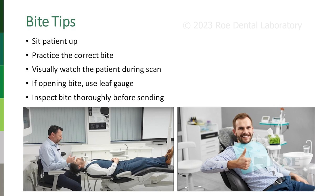Sit the patient up — don't take a bite with the patient lying down. Gravity is a killer. Practice a correct bite — practice until it may seem obnoxious: bite, open, close, open, close, bite. Did you nail it? Take the bite. Visually watch the patient during the scan, because they can't help themselves — they'll open or shift. That's why you want to preview before you send. If your scanner allows it and you're opening the bite, use a leaf gauge and scan it in the open bite position. We're happy to get CR bites, open bites, and managed bites.